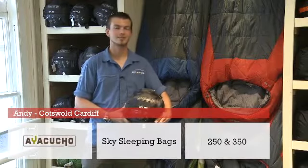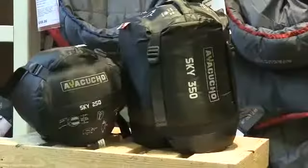Hi, these are the Ayacucho Sky sleeping bag range. These sleeping bags offer great value for money.